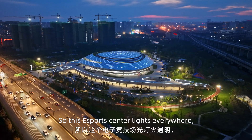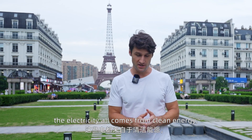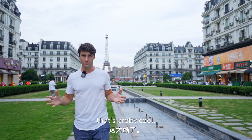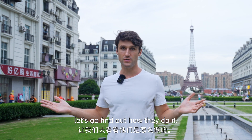So this Esports Centre has lights everywhere and lots going on. They obviously use a lot of electricity. But guess what — the electricity all comes from clean energy: solar power and wind power. That's pretty cool. But today we're going to see something even cooler. We're going to a carbon zero village. Let's go find out how they do it.